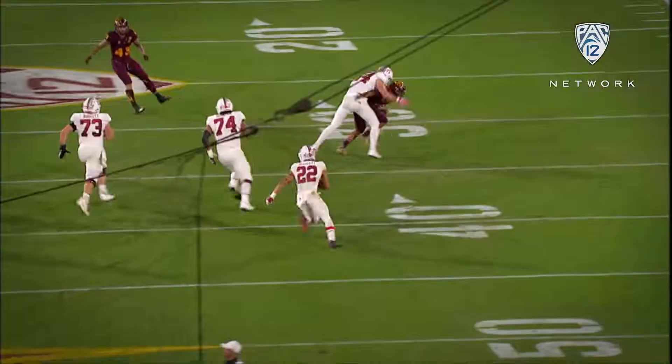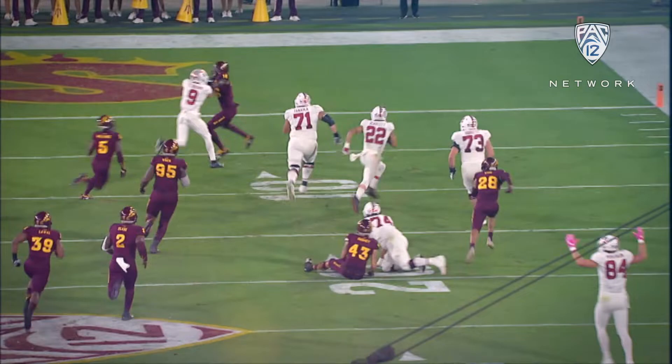And Stanford very much alive. Scarlett has it with blockers in front. Scarlett's going to use those blockers. Inside the 15 to the 5. Scarlett, touchdown.